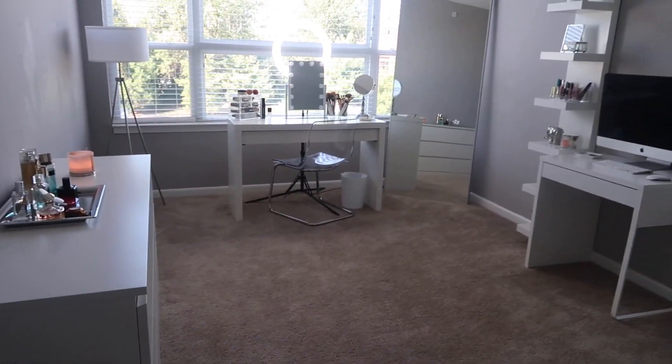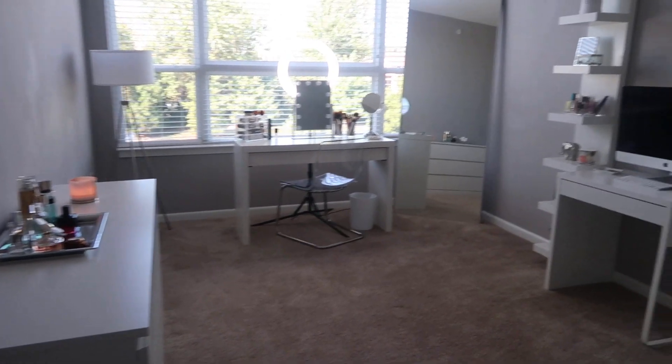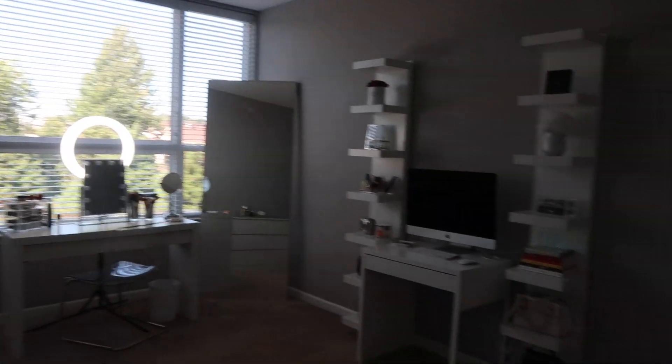Starting off, this is what it looks like when you walk into my room. I'll show you what's behind me — this is just the door right here, and it has this little entryway. And then this is what you see when you walk in.